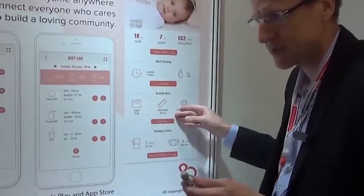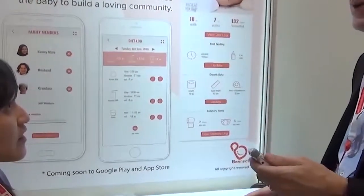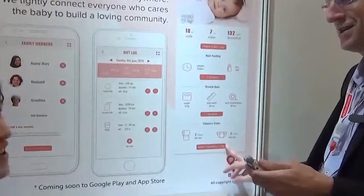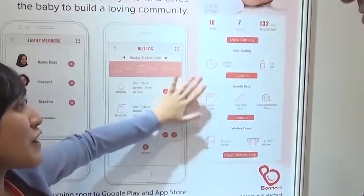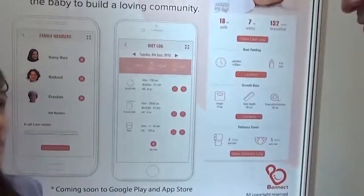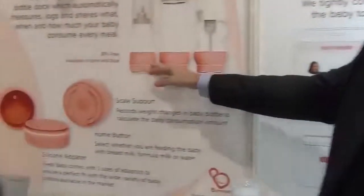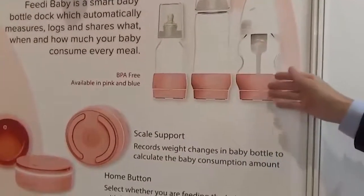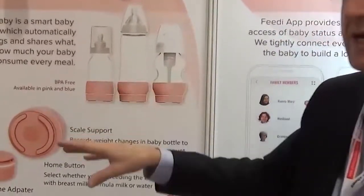Some of this data you input yourself, though you could sync it with a special baby scale. Toiletry times you also put in yourself. What we are trying to do is automate the most troublesome parts about feeding a baby and reference it with growth status and toilet times, so you get an overall picture of your baby's health. This is our BPA-free growth water tracker.